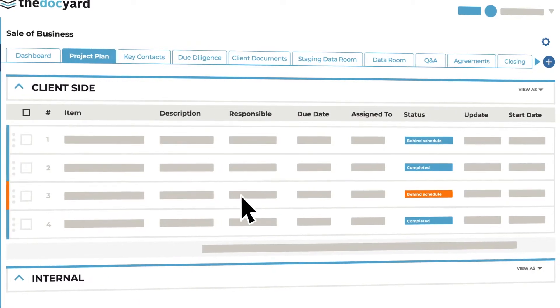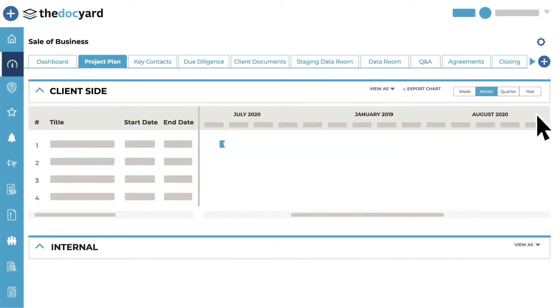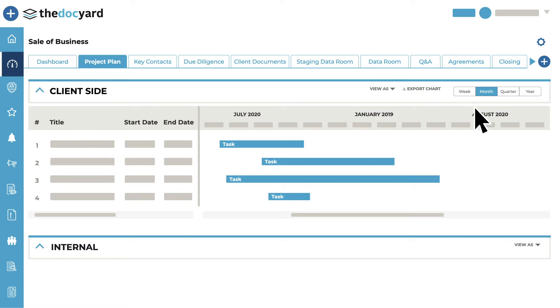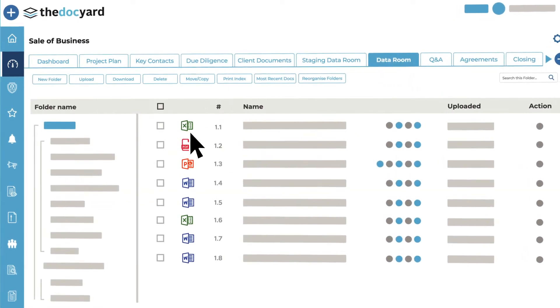The Dockyard is a whole new take on how to run a transaction — it's end-to-end transaction management. Imagine taking the traditional virtual data room and smashing it together with project management, workflow, and compliance. What our customers like most about the Dockyard is that it's a consolidated administration platform for dealmakers, providing a clear, easy, all-in-one solution.